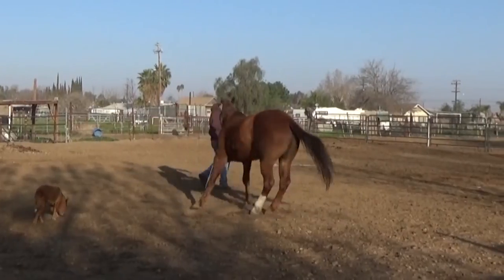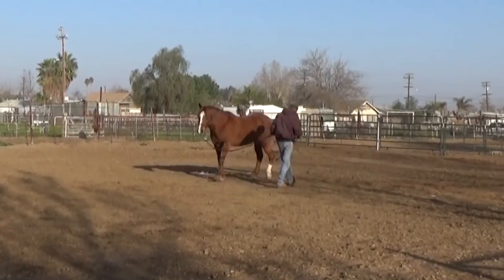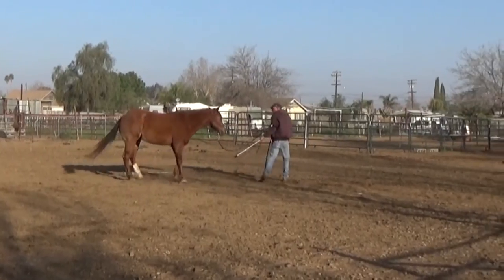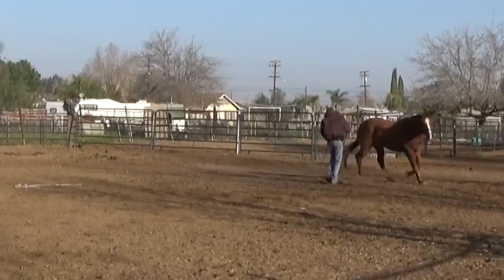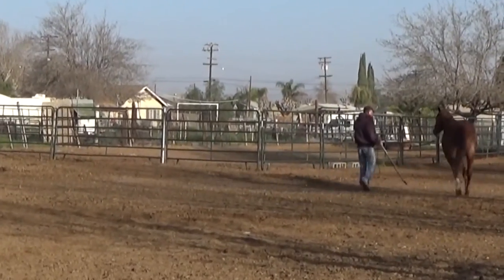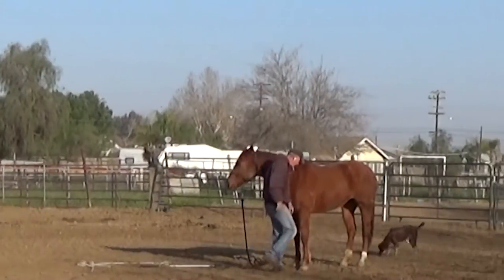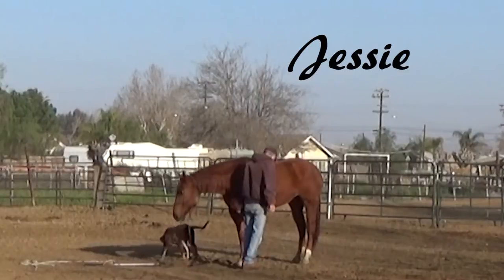Once I'm done with one horse I go get the next horse and put him to work. Dusty's headed back to his paddock — he'll get breakfast in about an hour. This is my foundation Quarter Horse mare Jesse — she's 15 years old.